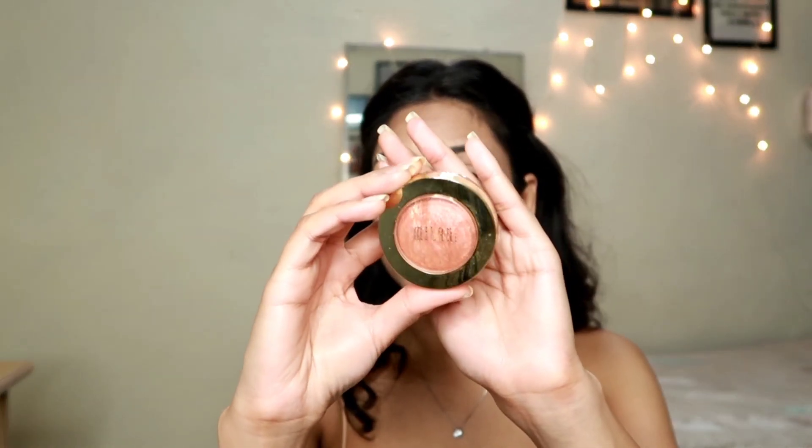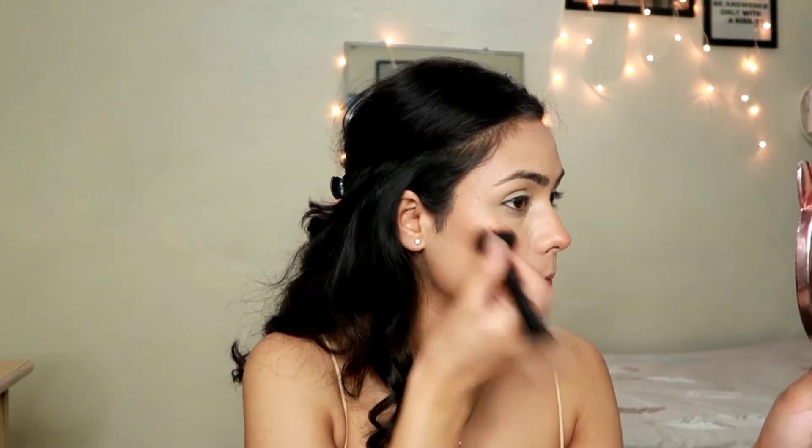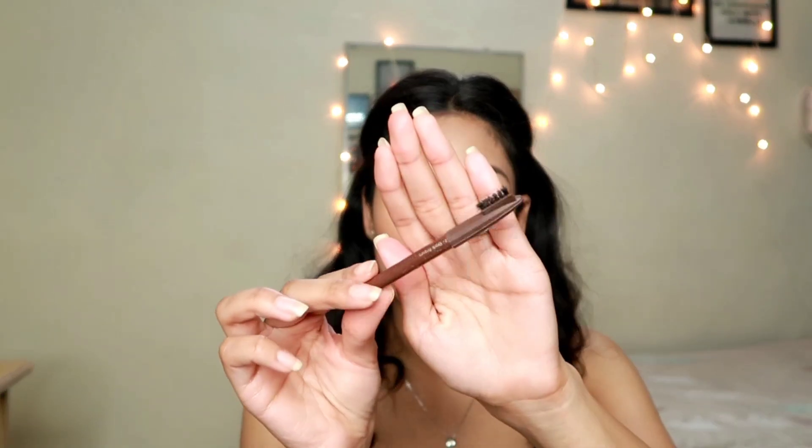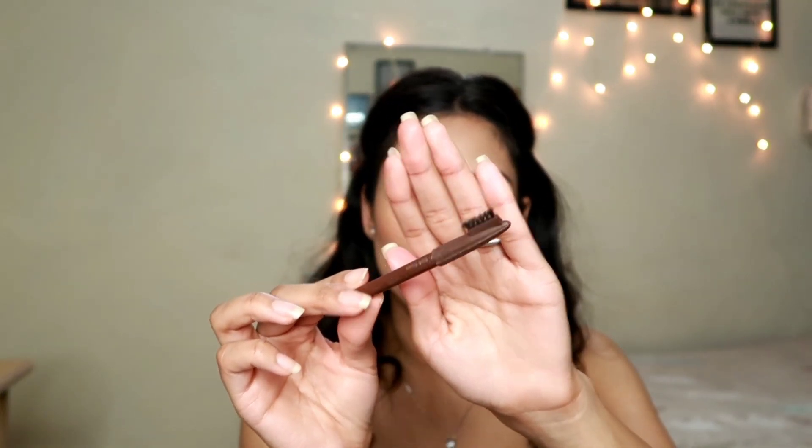Now it's time for blush, and for that I'm using one of my favorite blushes ever — this is the Milani Baked Blush. Then I'm using this Miss Claire Ipope Pencil in the shade Dark Browns for my brows.